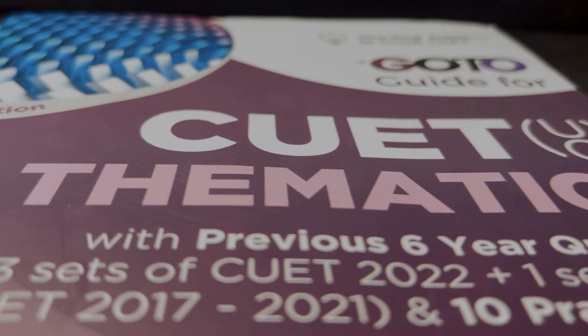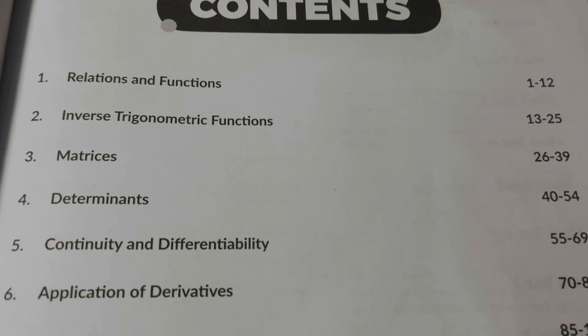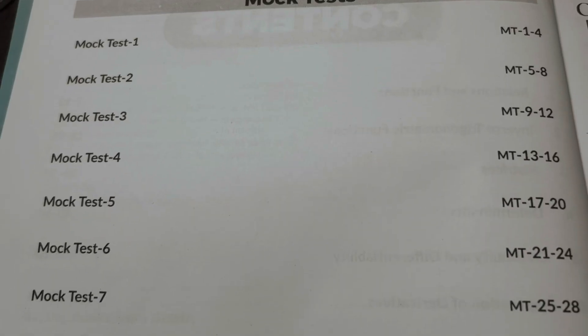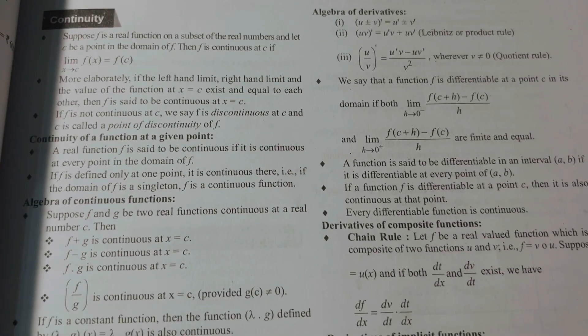Apart from the previous year questions, this book also includes 3 to 4 sets of 2022 PYQs. This will give students an idea of the latest exam pattern and the level of difficulty of the questions asked. To help students practice more, the book has over 1,500 practice questions with hints and solutions.